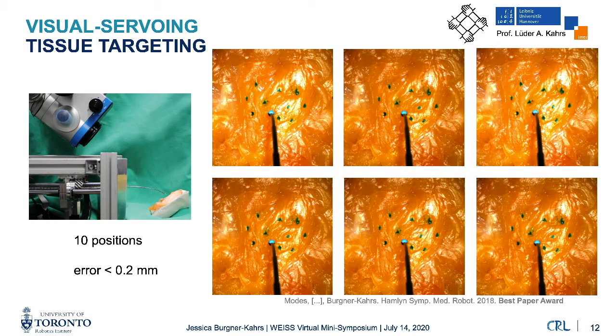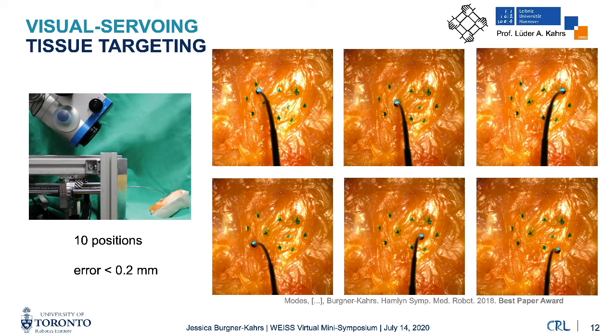Looking at positional accuracy, this work was a collaboration with my husband when we were both at Leibniz University. We used vision in the loop with a stereo camera system in a surgical microscope, used chicken breast with 10 marked target positions tracked via imaging, placed a visual marker at the robot tip, and visually servoed the robot to each desired position. Across all 10 positions, the error was below 0.2 millimeters — submillimetric accuracy, which to our knowledge was the first time this had been demonstrated with concentric tube continuum robots.